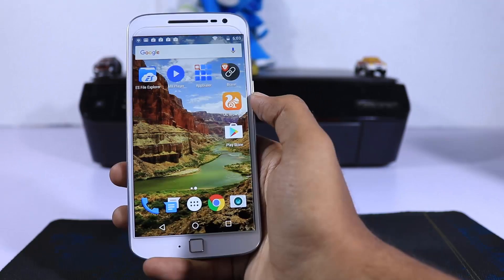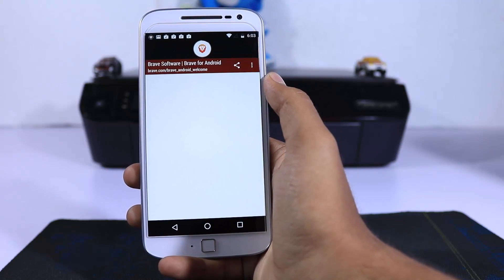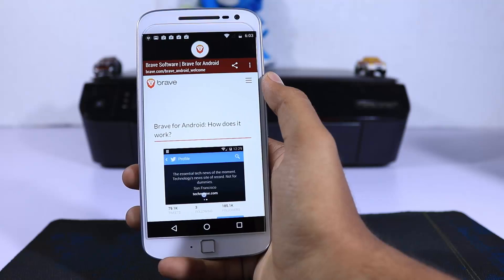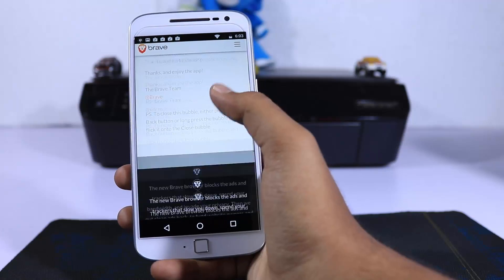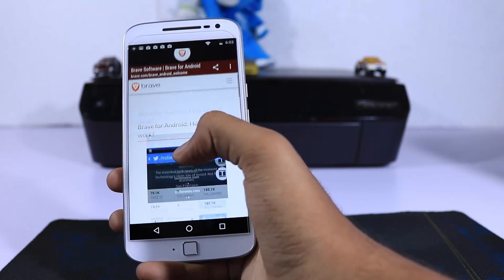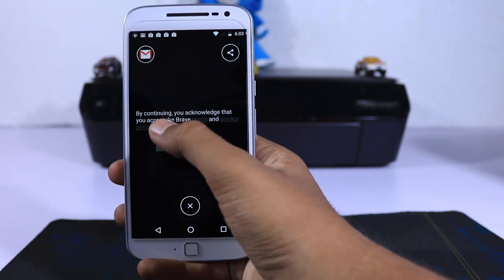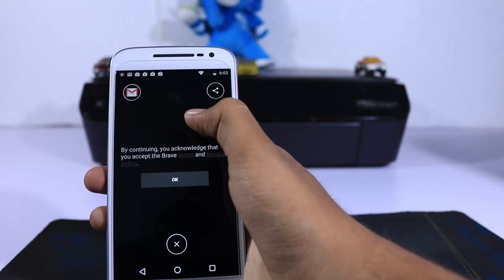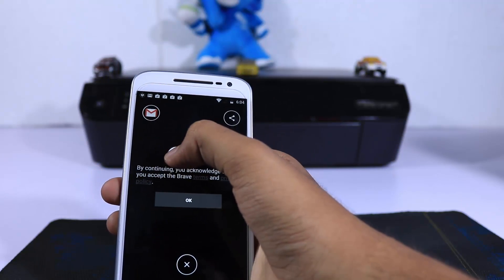The final app in our list is Linkbubble, now called Brave Browser. Whenever you click a link, instead of opening the webpage in a full-sized application, Brave opens it in a small bubble. So you can open links or web pages without leaving your favorite apps. You can open multiple links using Brave Browser, but it is CPU intensive, so I'd suggest sticking to maybe 2 or 3 at max.